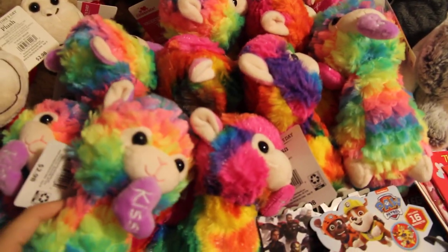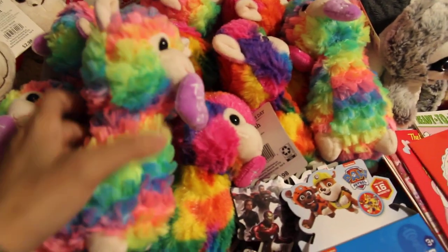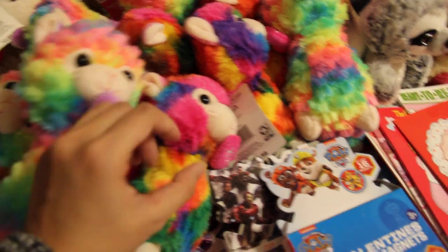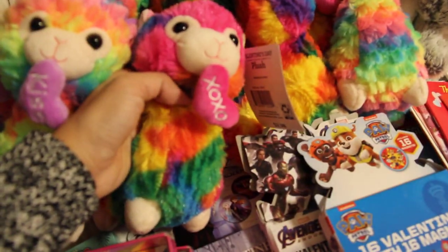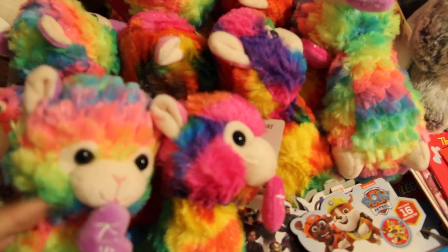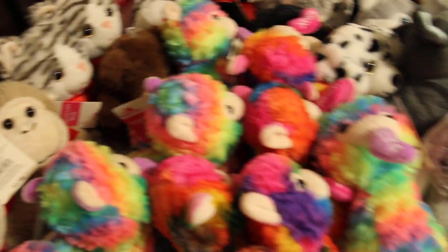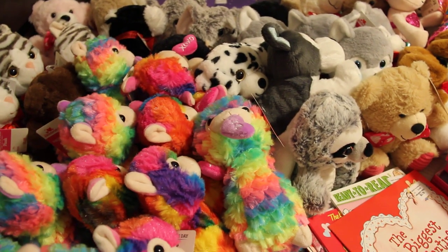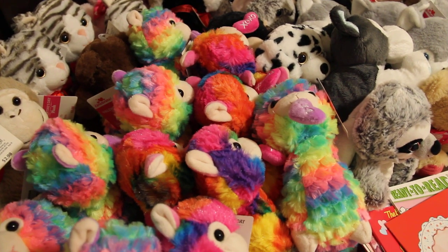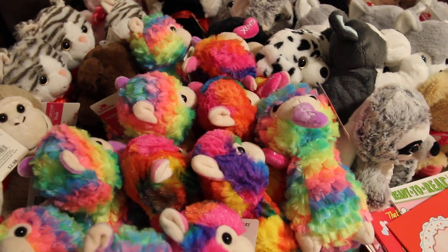First are these cute llamas - so cute. They come with rainbow fur, and they're holding little hearts, kiss, and then XOXO. Super adorable. They'd be great for my two-to-four age range, actually all my age range boxes. I got most of these at 75 cents - they were originally three dollars, so I got 50% off which was $1.50, and then 75% off was 75 cents.